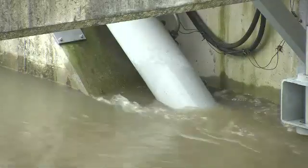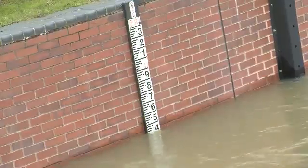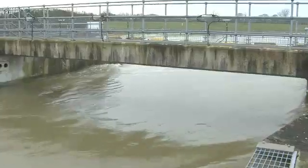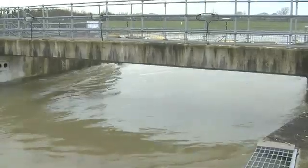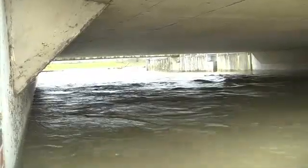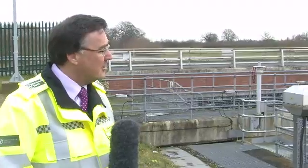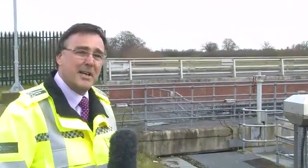The weir is fully open at the moment and, just as it was up at Taplow, it's carrying the maximum flow it can. Below this point there are another two structures — a structure at Manor Farm and another weir at Slough. In essence, these four weirs on the Jubilee River mirror those on the River Thames.